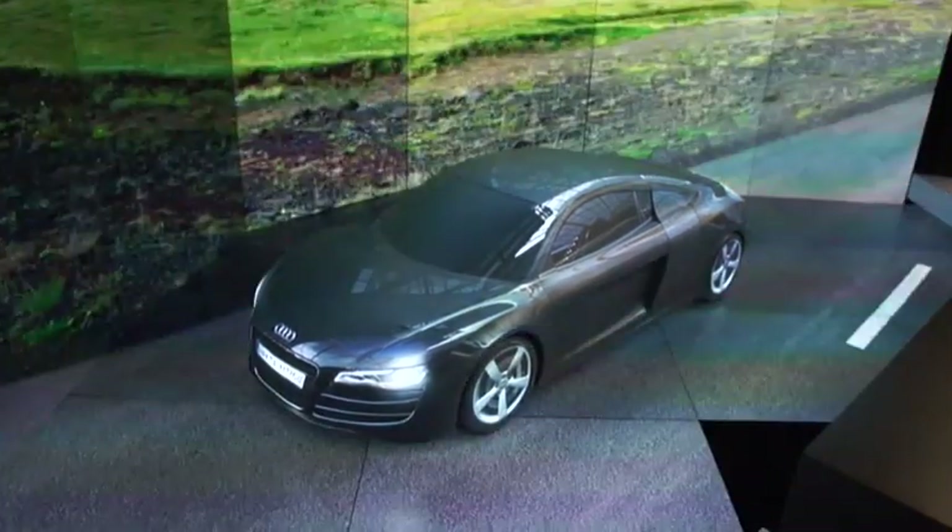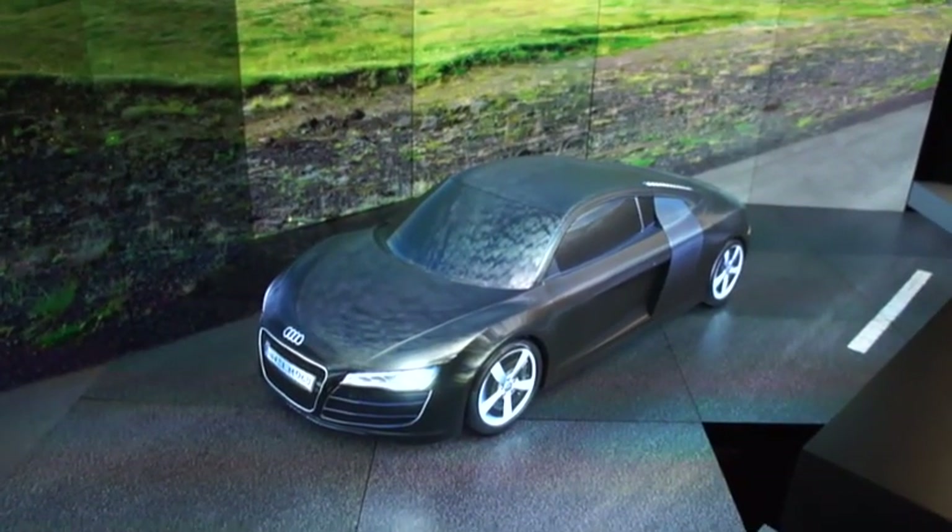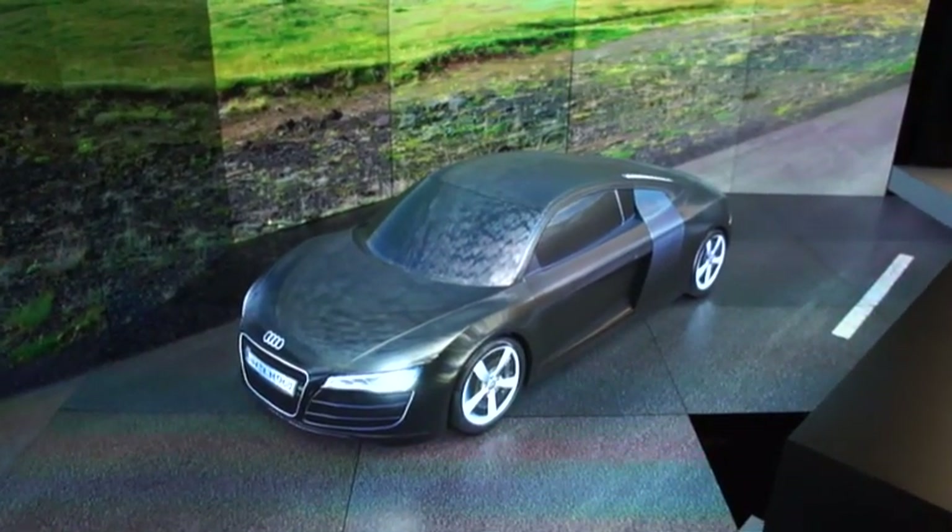So once again, this is the NVIDIA, Christie, and Audi customization tech demo.